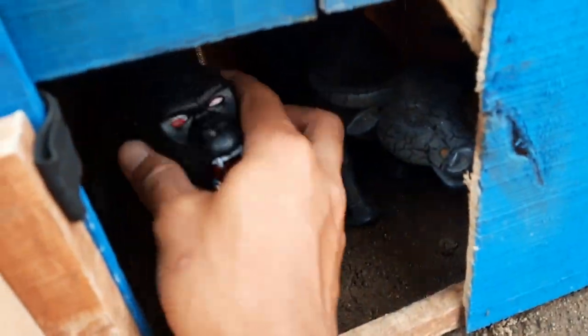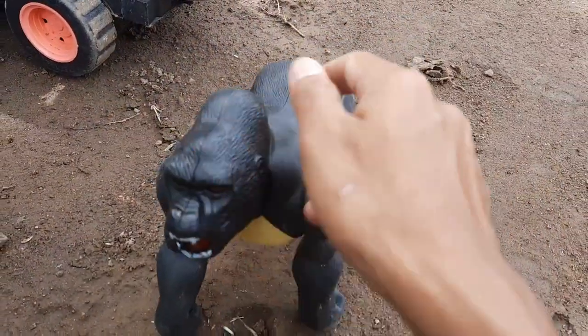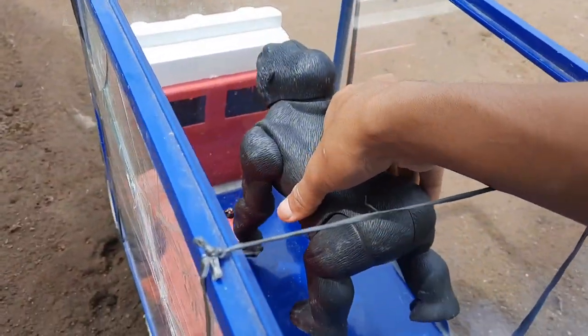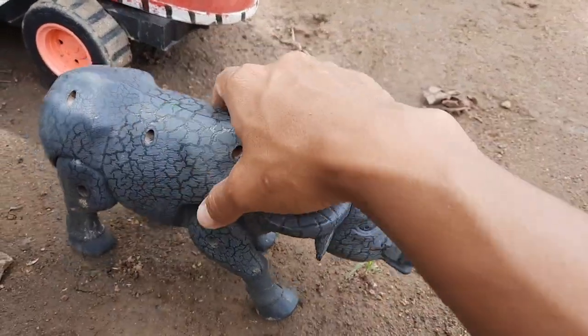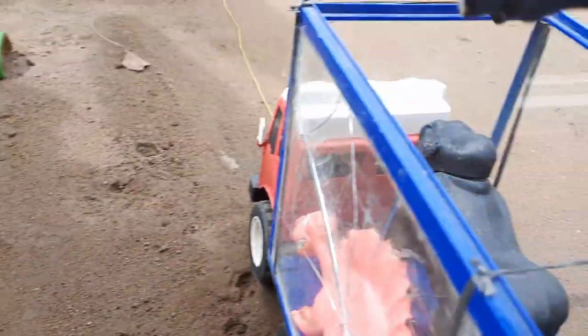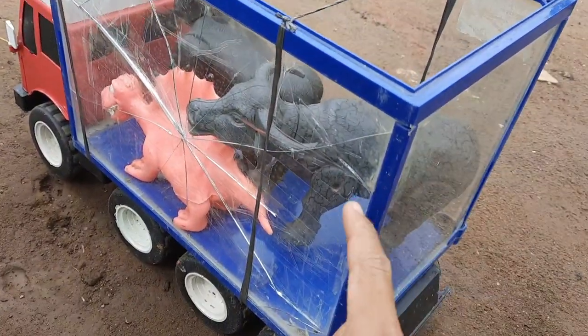Apa di dalam? Ternyata ada si gorilla. Ini ada si hewan buas. So amazing, teman-teman. Ini ada si kerbau. Widih, didih. Si hewan mamalia, teman-teman. Mantul sekali.